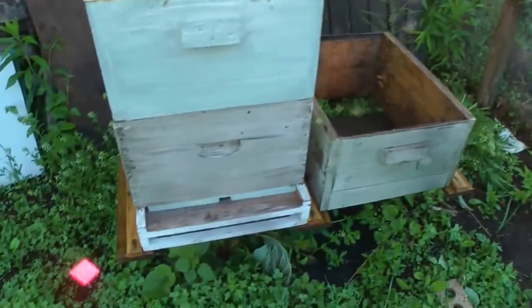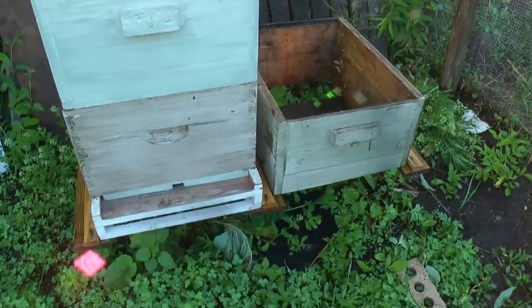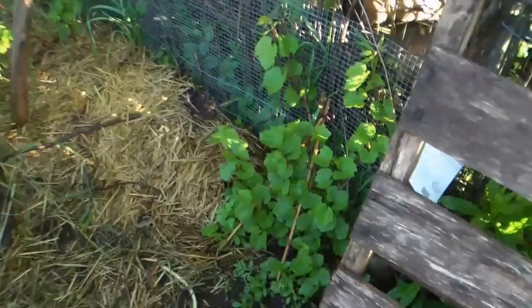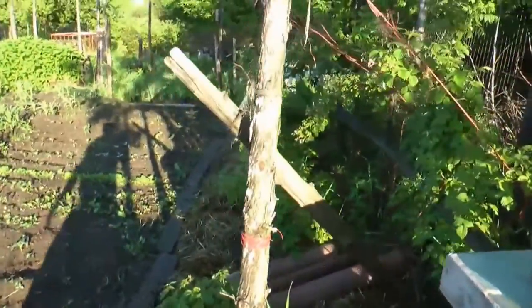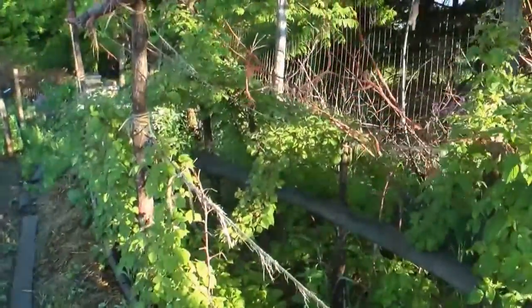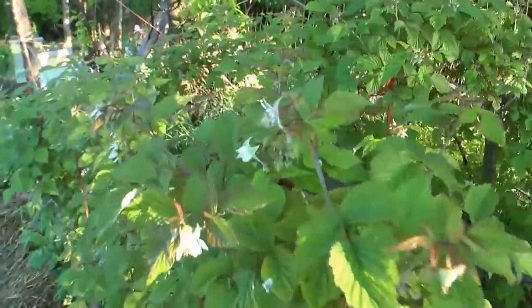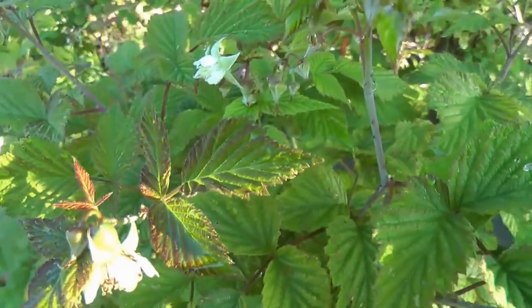I'm going to be splitting some hives or working the hives today — I'll get some video on that too. This is my little clover patch. I planted a grape back here. This is my black raspberry patch — doesn't that look nice? Looks like I'm going to have some berries — they're just starting to blossom.